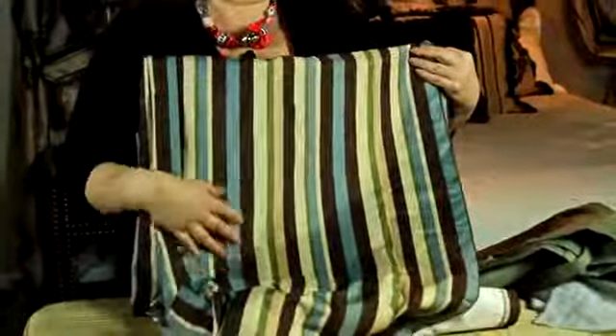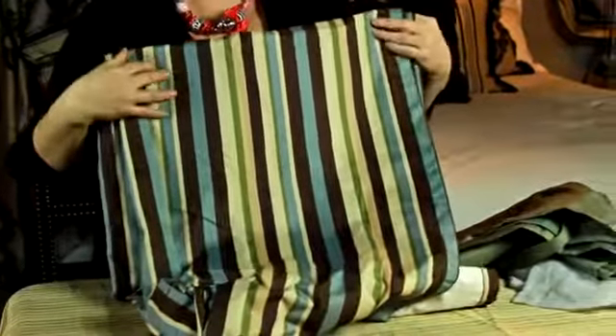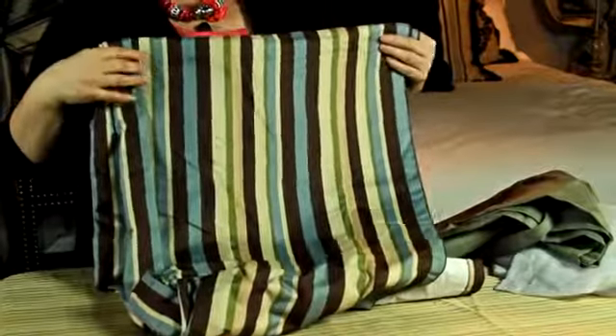Make sure one of the colors in the window treatment is on the wall so it's going to blend. Because every time your eye stops to go to another color, it's going to make your room look smaller. So there you have a couple of ideas on curtains to use to make your room look bigger.